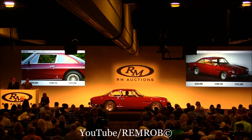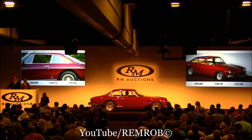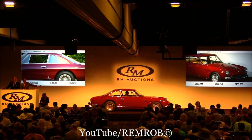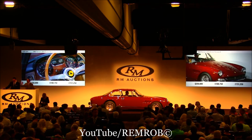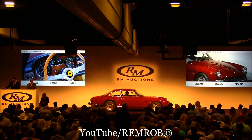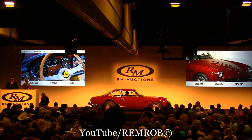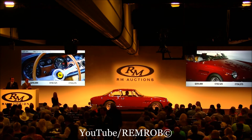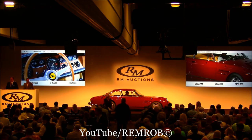At $250,000, the bid from the back here is against you on my left. $250,000 and I'm sure you're all done. Such a stylish motor car at $250,000. $255,000, thank you. $260,000 — in the back of the room at $260,000. At $260,000, I'm selling the car at the back of the room. Going for the first time. I'm selling the car at $260,000.